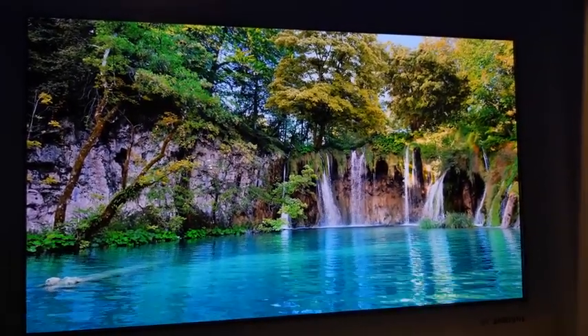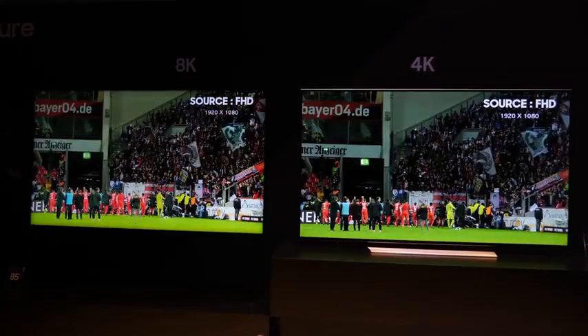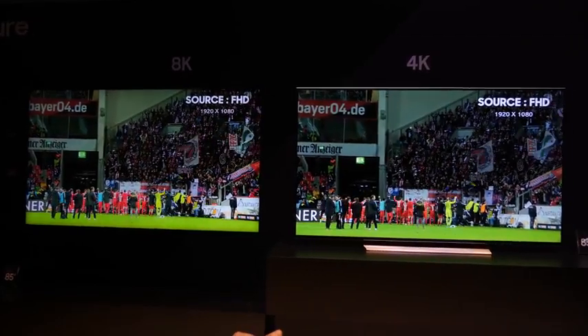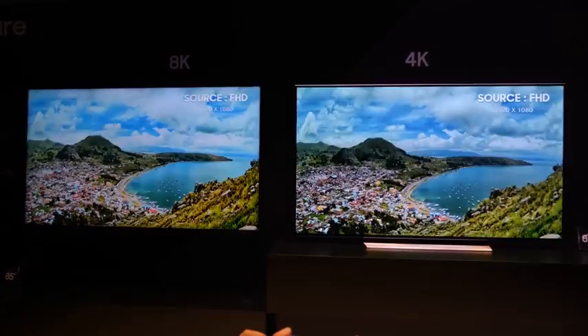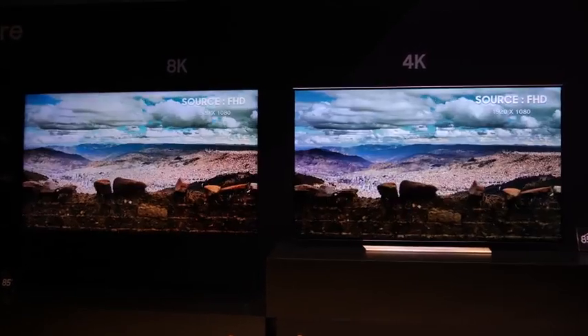The blacks were rich, totally awesome. Also their upscaling technology with AI allows you to upscale any content to 8K. I got to see 720p content upscaled to 8K, and it looked absolutely ridiculous.